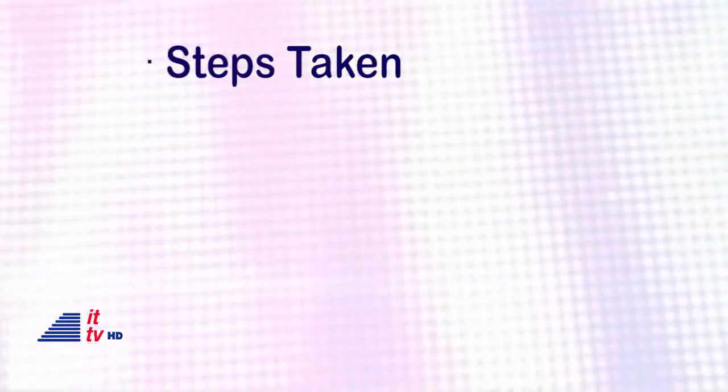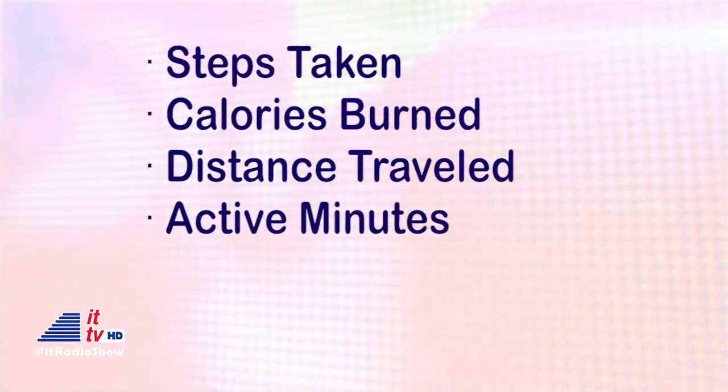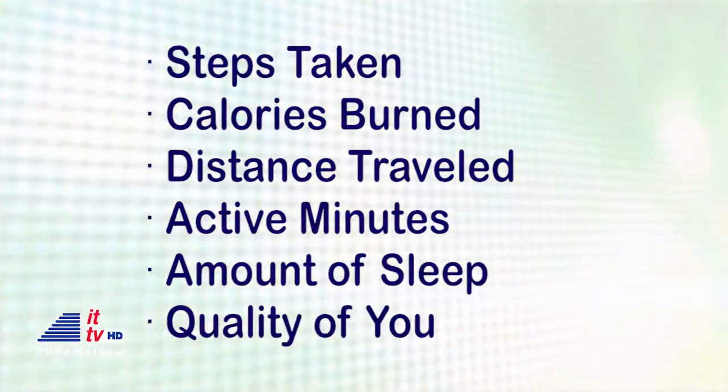The Flex tracks your steps taken, calories burned, distance you have traveled, active minutes, the hours you have slept, and the quality of your sleep.